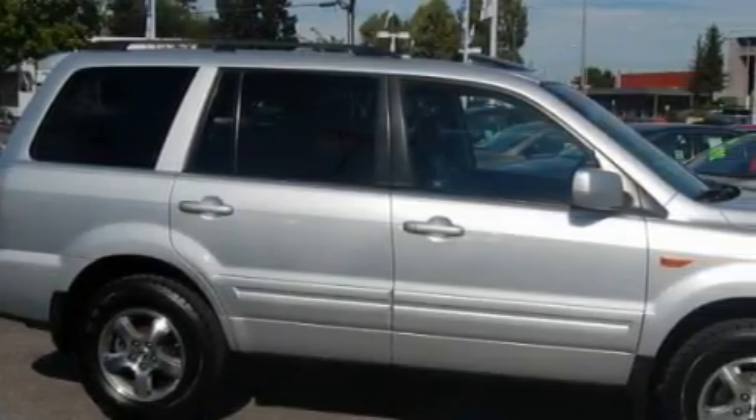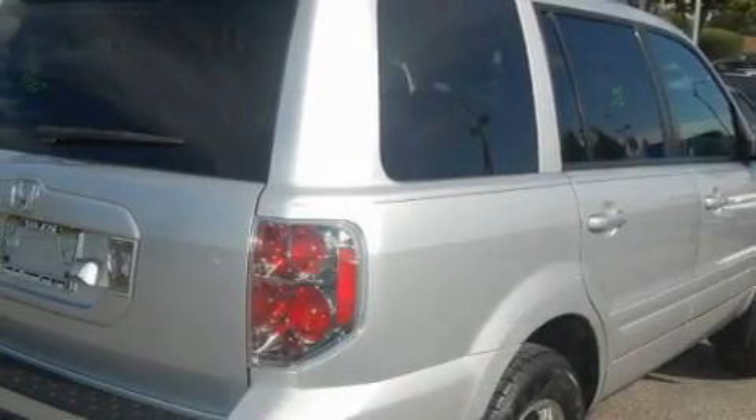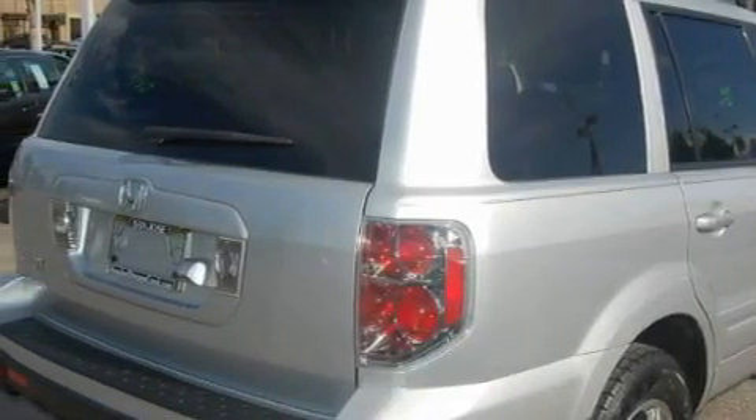Among the many superb features on this Honda there are a heated driver's seat, a power sunroof, a navigation system, a six-disc remote CD changer, a driver's side impact airbag, an anti-lock braking system, and this vehicle has just over 49,000 miles.